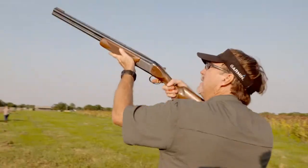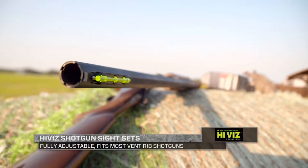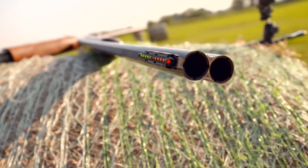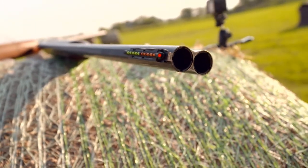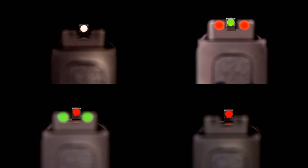I also look at bird hunting situations. There are several different models for bird hunting that mount directly to your shotgun — a magnetic one you can put straight on, or one you put into the bead. It's very luminous, it's very bright, you've got multiple colors to choose from, and it's incredibly durable while you're out there.